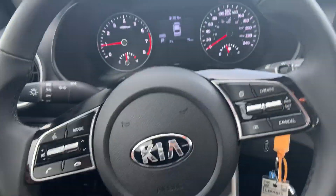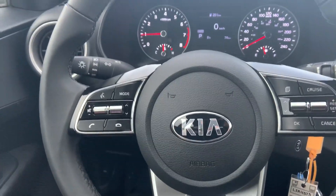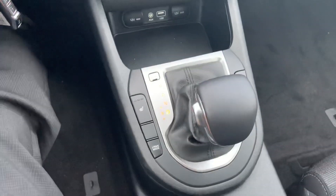Stepping inside the 2020 Forte, you'll see it's a very nice place to be. You're going to have a nice three-spoke steering wheel that looks very sporty. You're also going to have a digital speedometer in the center, heated seats down here, as well as a very nice gear shifter.